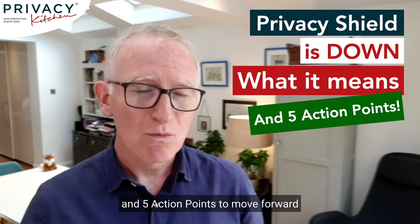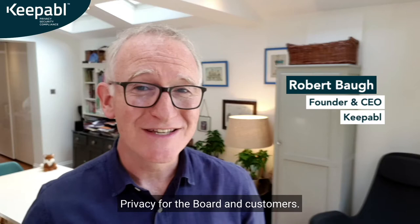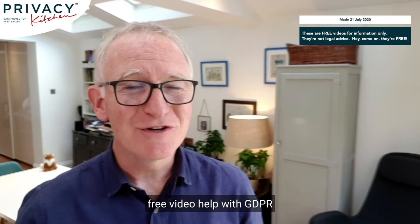Hi, I'm Robert Boar, the founder and CEO of Keepable, the award-winning solution saving you time, money and stress on GDPR, giving you a great answer on privacy for the board and customers. This video is part of Privacy Kitchen — free video help with GDPR and all things privacy. If you're new here, please click subscribe to hear about new Privacy Kitchen videos. Links are in the notes below as always.